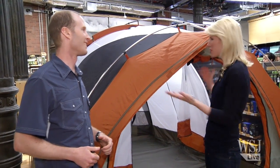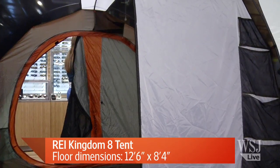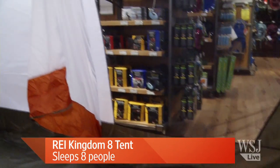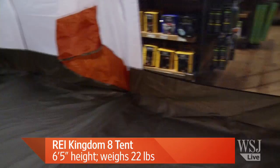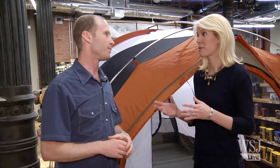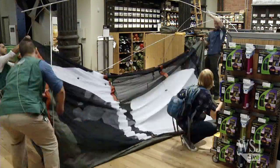Camping has come a long way since just rubbing two sticks together. Frank Fermat, a manager at REI in Soho, walks us through it. The Kingdom Eight is 12 and a half by eight and a half feet, fits about eight people, and stands six feet five inches tall. It costs $529 and with two people takes about five minutes to set up. Once you stake it out and put the rain fly on, it's pretty stable — Frank has even been in a storm at Yosemite in this tent.